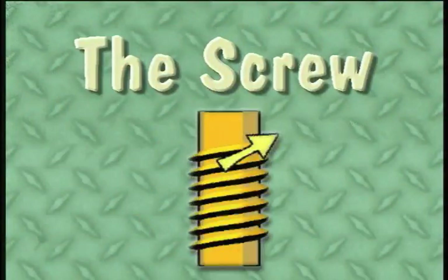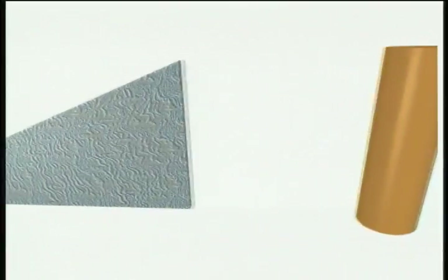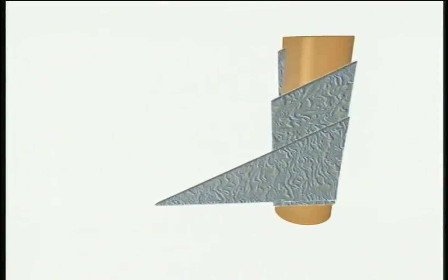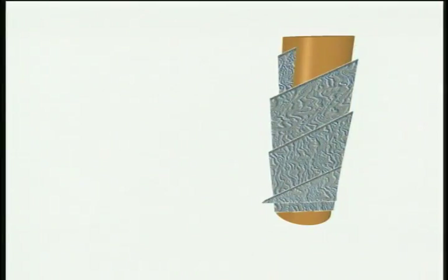Now, the screw. A screw is an inclined plane wrapped around a central part or core. The inclined plane is called the thread of the screw.